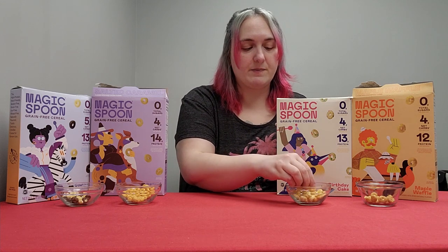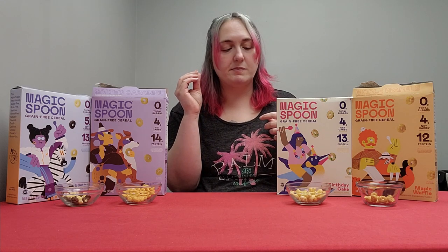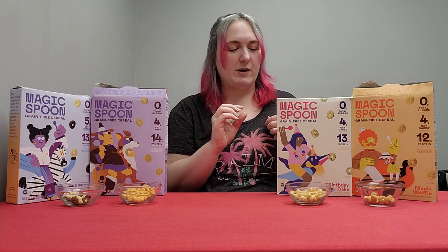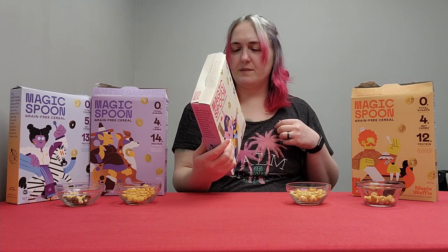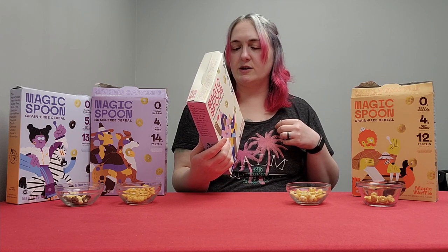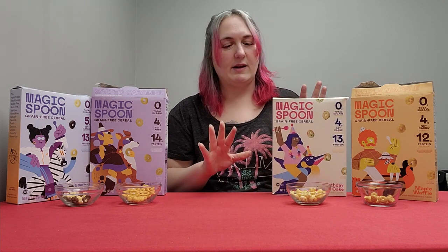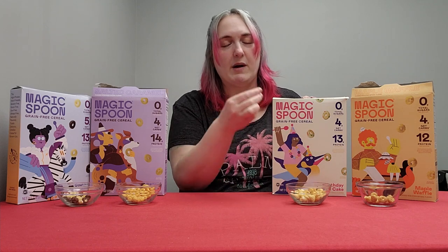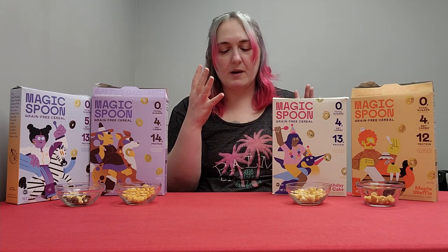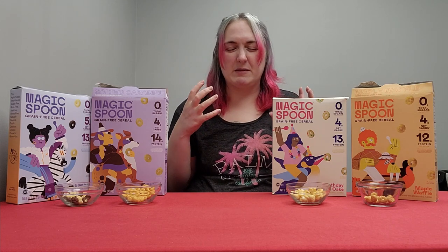Let's try the birthday cake — I just recently started making birthday cake things. It has a weird flavor. They use edible glitter made with spirulina, radish, and turmeric. It has something in it that I don't really like — maybe it's just the spirulina and stuff I'm tasting. It does taste like birthday cake on the back end, but it has some weird flavor that I'm not a fan of.